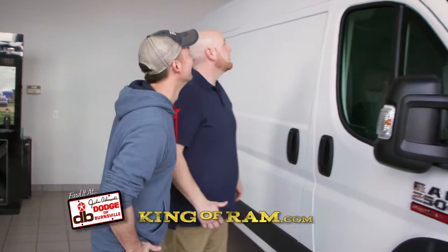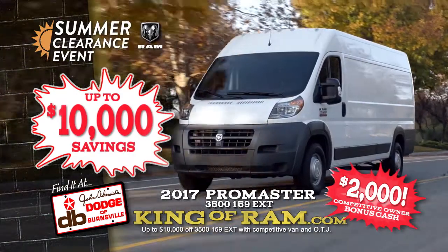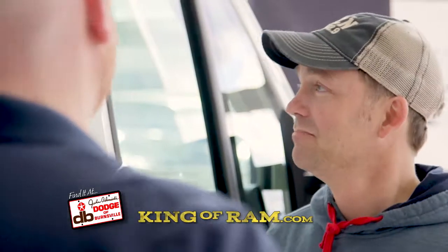Why is it moving? The Summer Clearance Event is here. Right now, get up to $10,000 off a new 2017 Promaster. Paul, wait until you see the load this thing can handle.